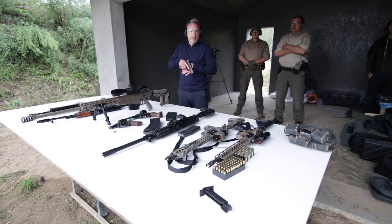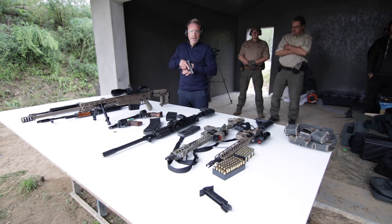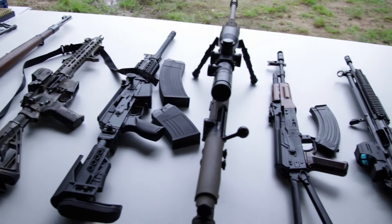Today we're going to show you the difference between rifles and handguns and how they work differently. We will shoot all these weapons.